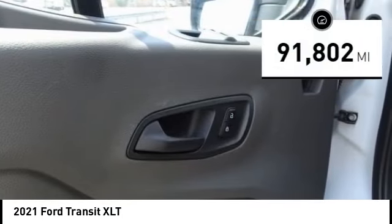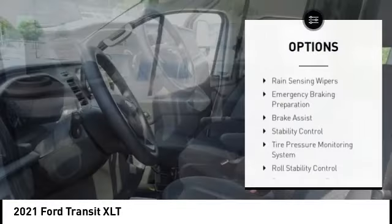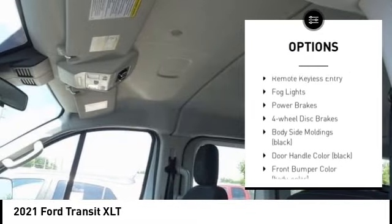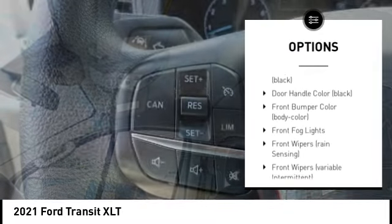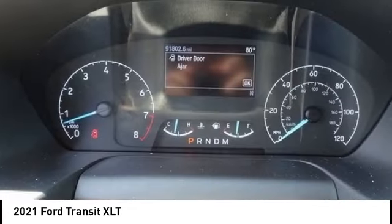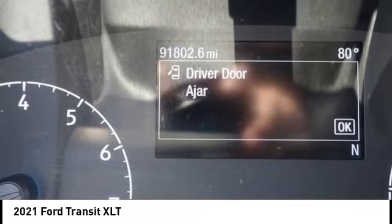This vehicle has less than 95,000 miles. Here are some of this vehicle's great options: rain-sensing wipers, emergency braking preparation, brake assist, stability control, tire pressure monitoring system, roll stability control, remote keyless entry, fog lights, power brakes, and four-wheel disc brakes.